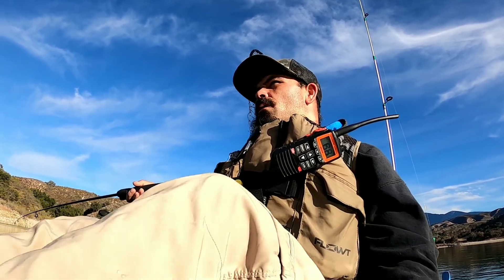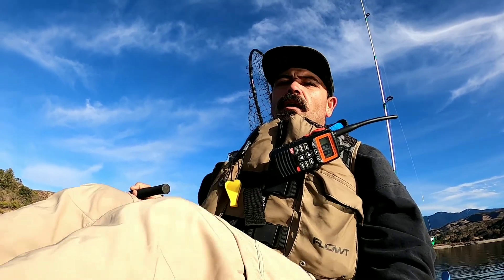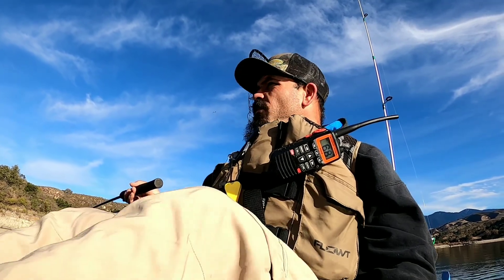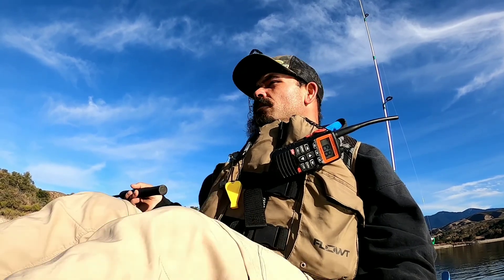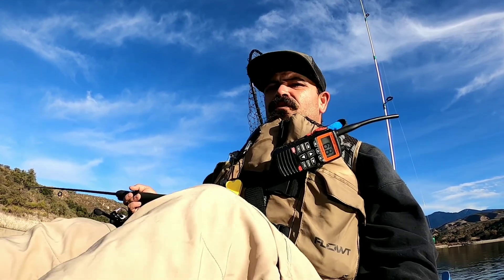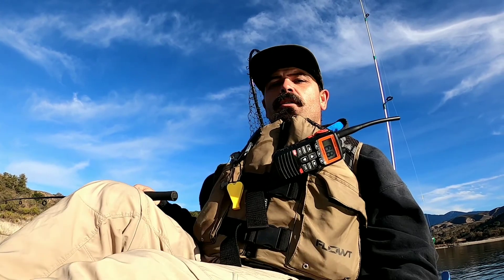Just trolling around, so far I haven't got anything. Justin got one crappie and I think my buddy Kenny got a trout already. We're still cruising along doing about a mile and a half. Lot of kayakers out here today — hopefully we'll come across them later in the day.